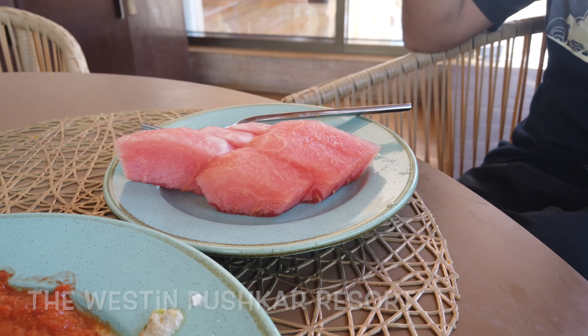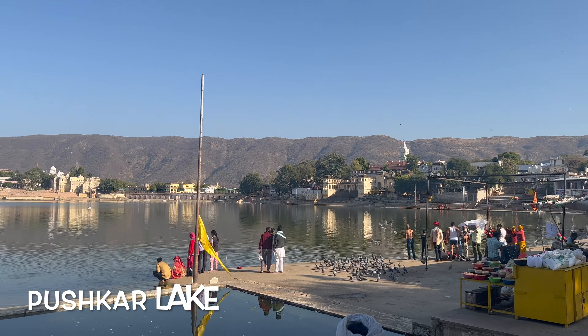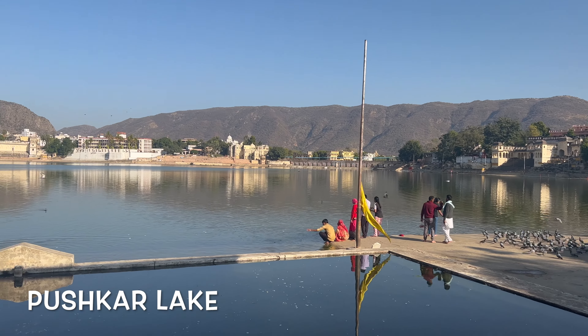We stayed overnight at Pushkar Western Resort, had a nice breakfast in the morning, took a spa session with a massage, and briefly explored Pushkar Lake and the Brahma Temple on our way to Jaipur.